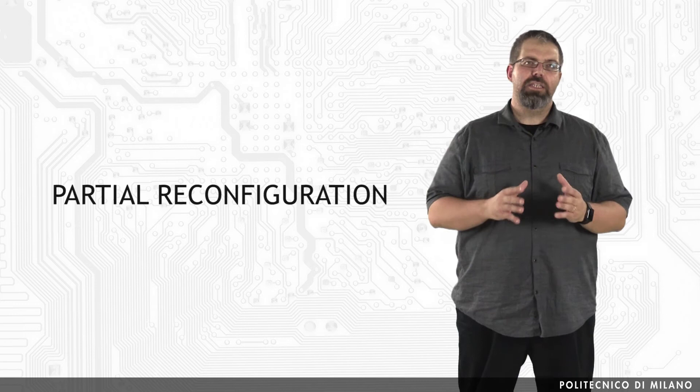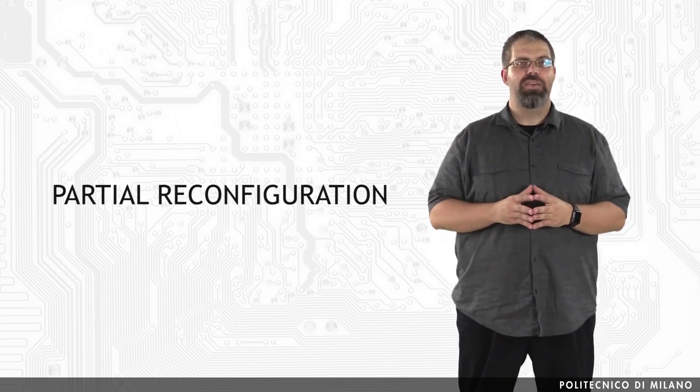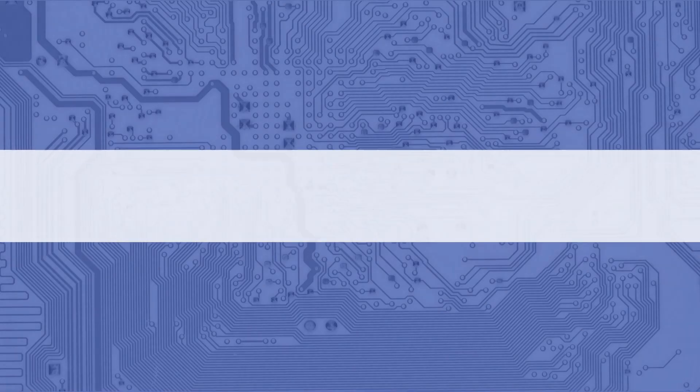A further improvement in FPGA technology allows modern boards to reconfigure only some of the logic gates, leaving the others unchanged. This partial reconfiguration is, of course, much faster when only a small part of the FPGA logic needs to be changed. When both these features are available, the FPGA is referred to as partially dynamically reconfigurable. Although there are several techniques to exploit partial reconfiguration, there are only a few approaches for frameworks and tools to design dynamic reconfigurable programmable system-on-chip, or PSSOC.